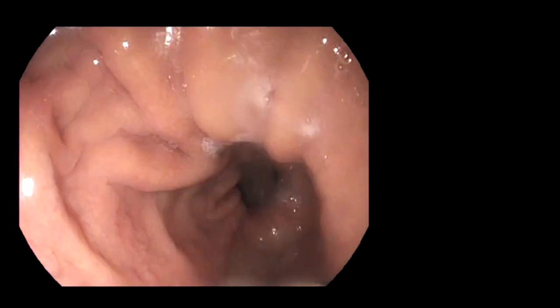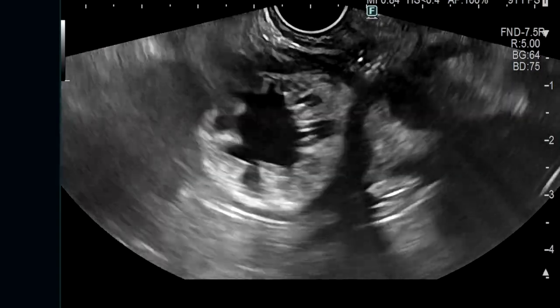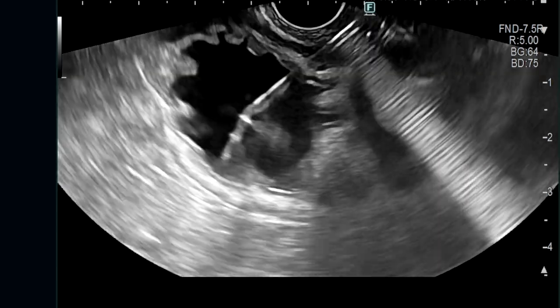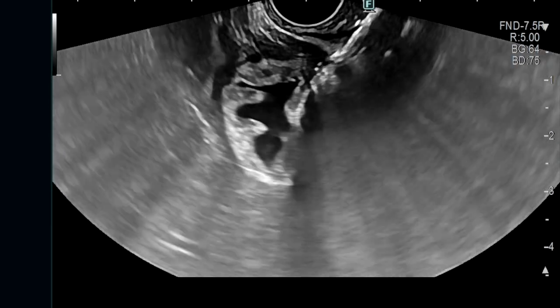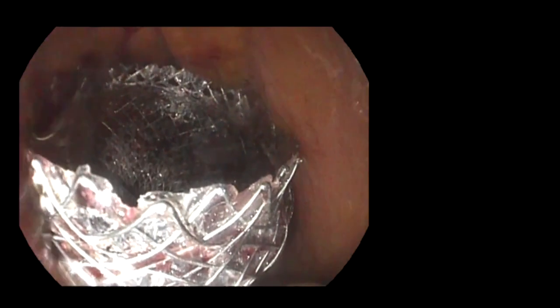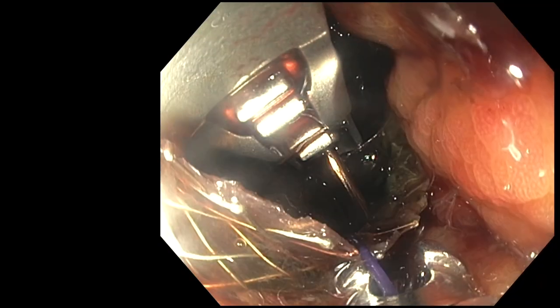A 56-year-old female with a history of Roux-en-Y gastric bypass was referred for unexplained jaundice and biliary ductal dilatation. After instillation of water into the excluded stomach via a 19-gauge FNA needle, a 20-millimeter diameter by 10-millimeter saddle length lumen-apposing metal stent was placed between the gastric pouch and the excluded stomach to gain access to the major papilla. The lumen-apposing metal stent was sutured to the gastric pouch to prevent migration.